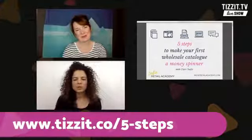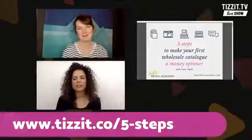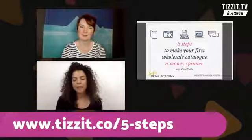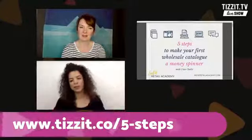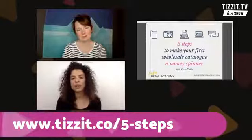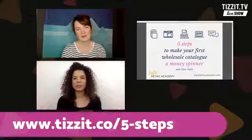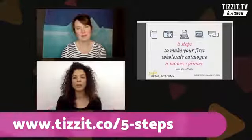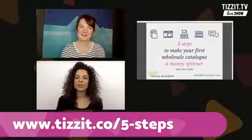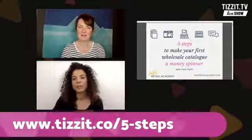We're here to talk to you today about creating your own catalog. This is kind of like a part three of a video series that I've done over the last couple of weeks, where we talked about getting ready for Christmas. The first video was all about getting ready in your online store and prepping your online shop for the holiday season.